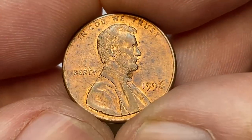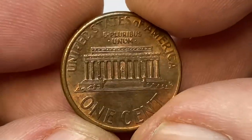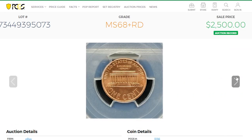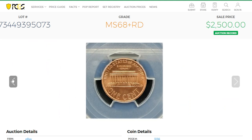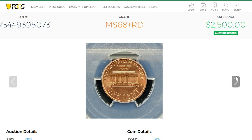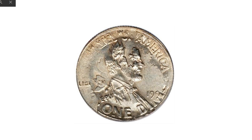Most Lincoln cents minted in the 1990s are very common since they were struck in large quantities. The 1996-P Lincoln cent is no exception, as the mint struck over 6.6 billion examples — finding one in circulation should be fairly easy. Only examples in MS68 or higher are scarce; anything lower than MS68 should be relatively easy to find or purchase inexpensively. The most expensive regular penny of that year was a Lincoln cent in MS68+ condition, which sold for $2,500 in an online auction.